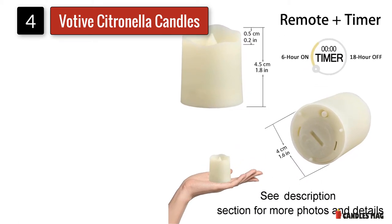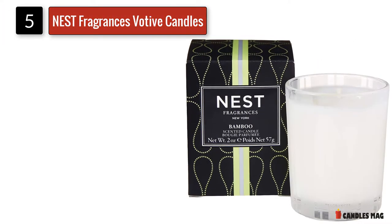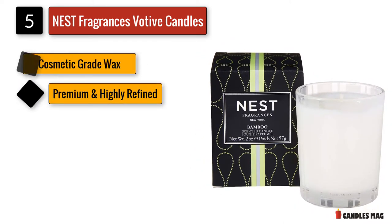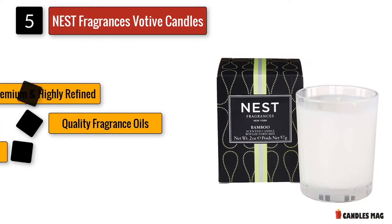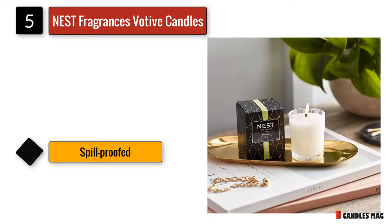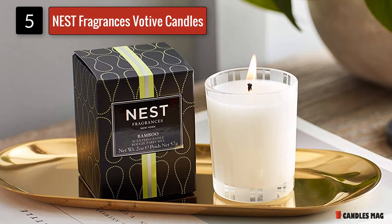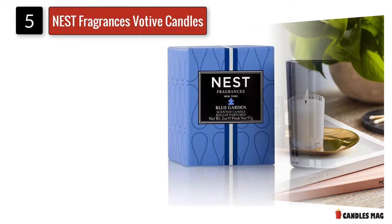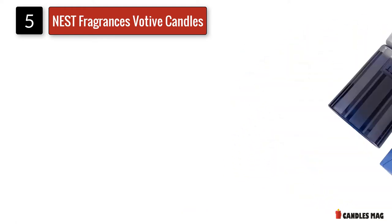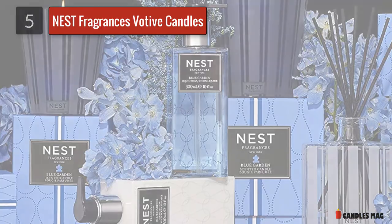Number five: Nest Fragrances Votive Candles — an exquisite collection of luxury scented candles. The Nest Fragrances home collection combines color, texture, and fragrance to enhance everyday living and entertaining. Carefully crafted with the highest quality fragrance oils, it continuously fills your home with a lush, memorable fragrance, releasing it slowly and evenly into the air for approximately 90 days. Nest Fragrances are for those who aspire to enrich their lives and environments with the essence of luxury, sophistication, and beauty through fragrance.